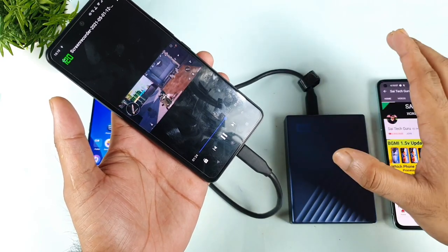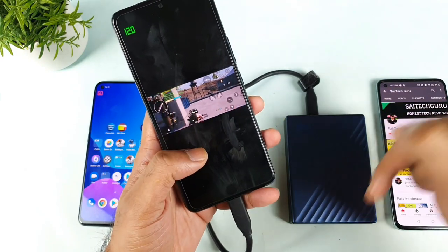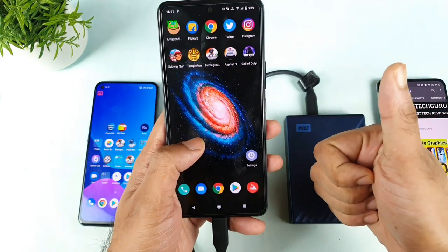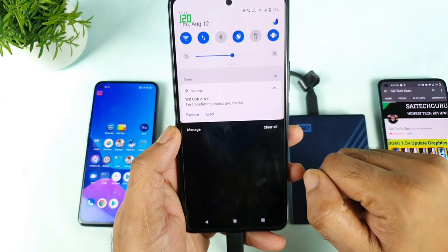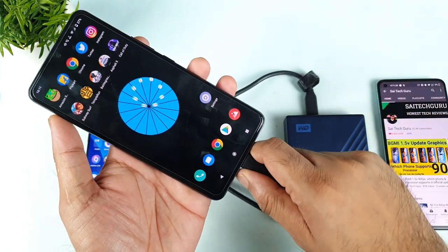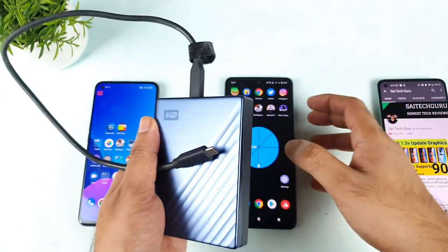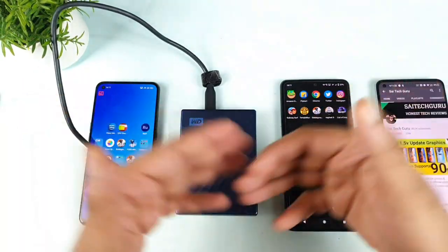If you want any other information about a different phone, let me know in the comment section below and I will do my best to post videos as soon as possible on your request. Finally, both phones supported the R-Disk without any issues. Before removing the R-Disk, always click the Eject option in the notification — don't remove it directly as this may damage the R-Disk. Thank you for watching; it was a quick comparison and overall both phones supported it properly. See you in the next video!